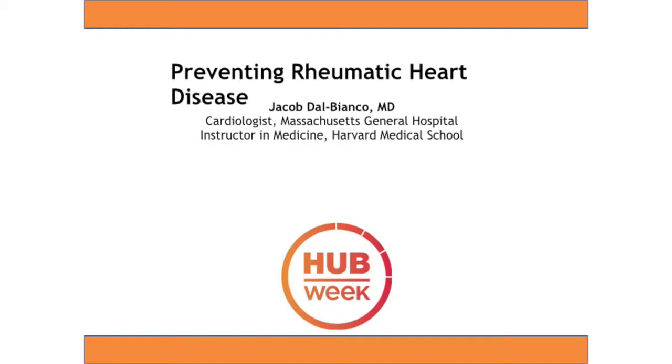Hi, good afternoon. My name is Jakub Talbianko, and I want to change the way how we treat rheumatic valve disease by focusing the therapy on prevention.